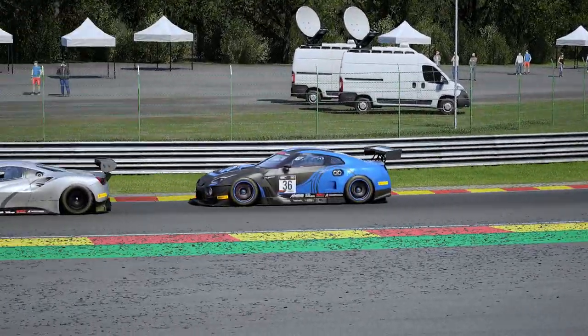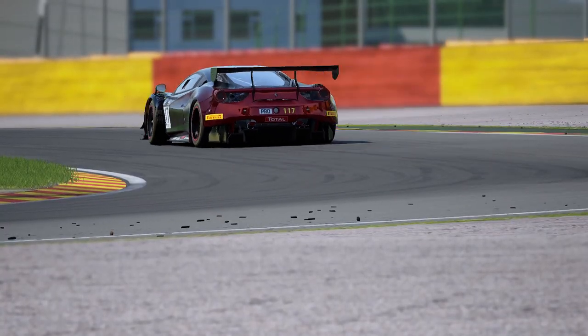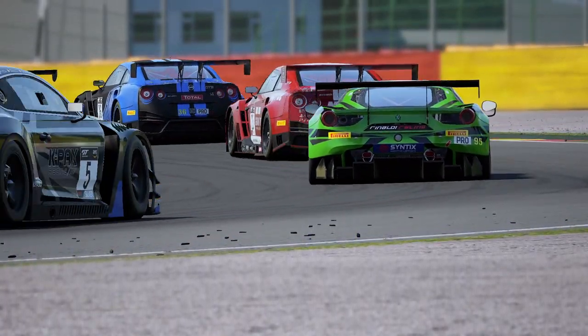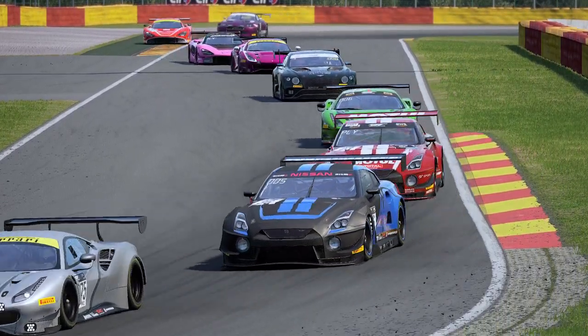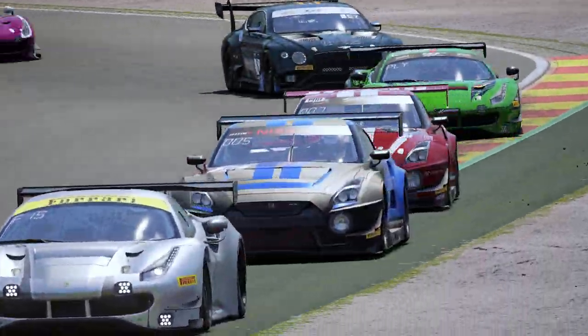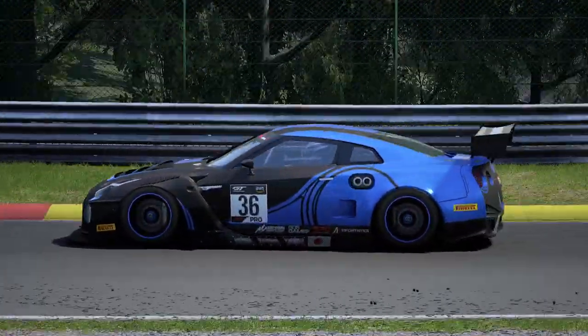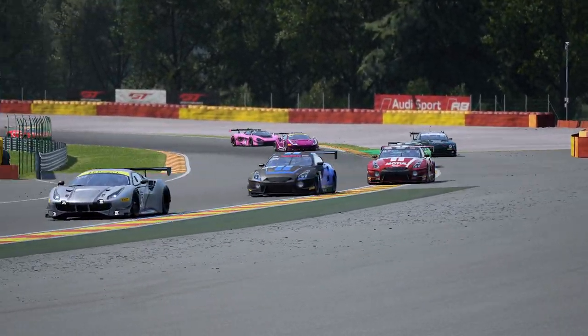The 2018 GT-R won't consistently top the timesheets at every track, but it's nowhere near the worst car either. It's a solid mid-pack car that has potential to get to the top step of the podium — it just takes a lot of work and patience to get it there. If you haven't given the GT-R a shot yet, I'd recommend it. Just be sure to have a bit more patience than you think you need. Either way, you'll be in one of the best looking cars on the grid. That's the only thing that matters, right?